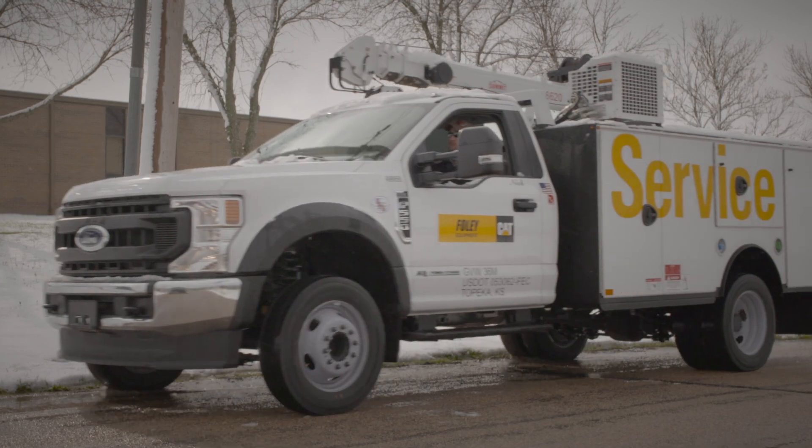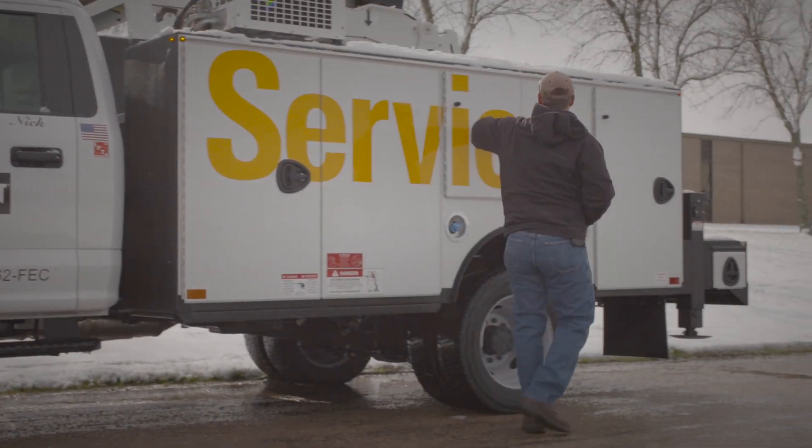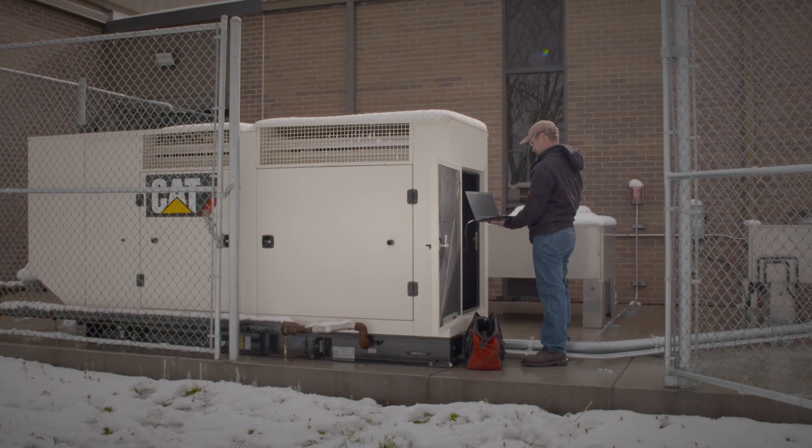Shawnee Heights entered into a five-year CVA with Foley to make sure that we had the service lined up for the next five years to make sure that the generator was going to be operating as it should. It's a huge investment for the district and we want to make sure it's done correctly and will last for years.